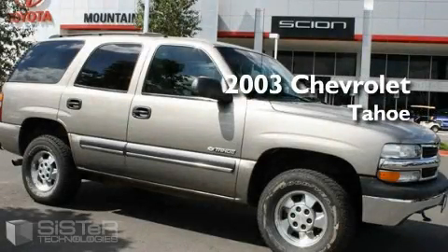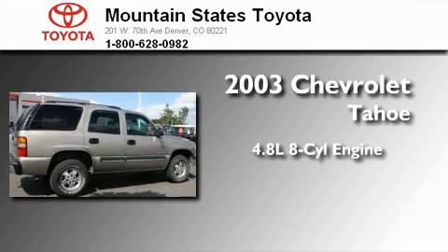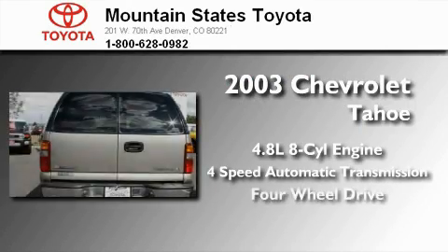This is a 2003 Chevrolet Tahoe. It features a 4.8 liter, 8-cylinder engine, a 4-speed automatic transmission, and 4-wheel drive.